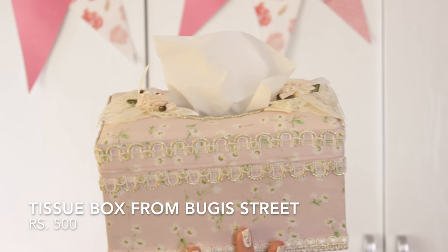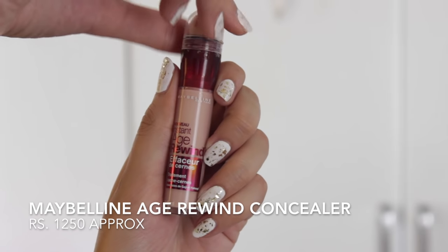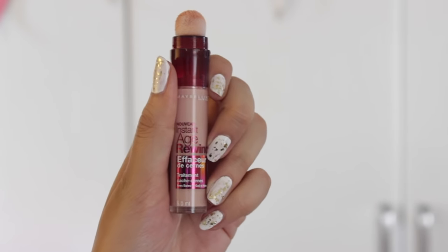I forgot to show one thing I picked up from Bugis Street — it's a pretty pink tissue box. My concealer from Bare Minerals just got over and I wanted something new, so Parian made me pick up this Maybelline New York Age Rewind concealer. It's actually a highlighting concealer — very easy to apply. You just dab it on and it brightens up the area and gives a nice highlight, so nothing to do with 'age rewind' really.